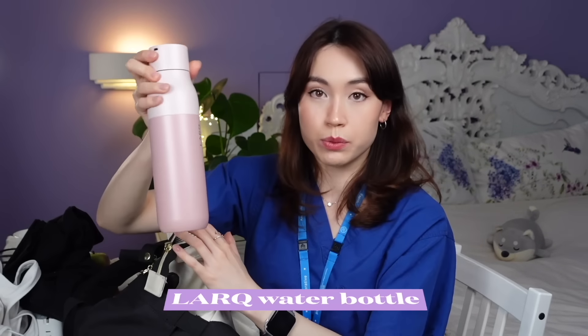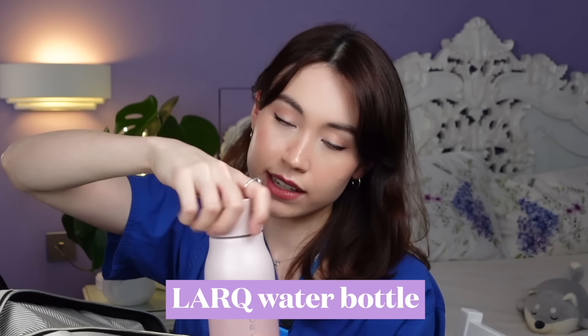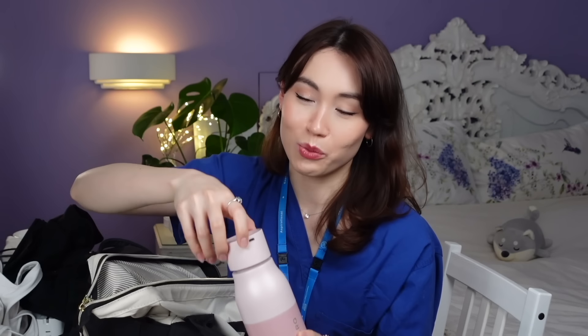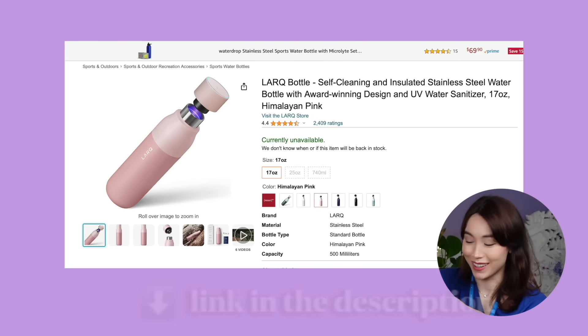On the sides of the bag I keep my trusty water bottle. This is the Larq bottle, which has a UVC light in the lid that can sterilize the inside of the bottle and kill off any bacteria — that's why it charges! My consultant once asked why my water bottle charges, but that's why. It keeps the water nice and fresh. It is quite an expensive bottle, so it's not necessarily the first thing you should invest in, but I like it.